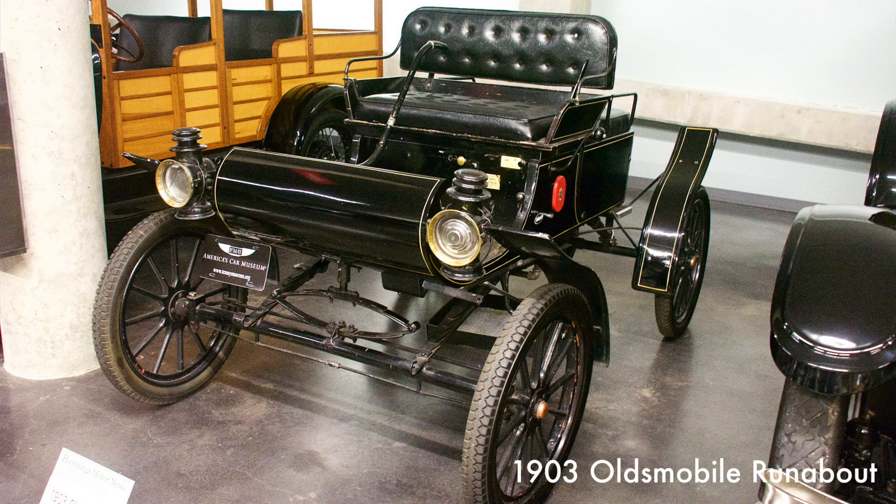This one-cylinder runabout was known as the curved-dash Oldsmobile. The Model R was the first car produced by the Olds Motorworks to bear the name Oldsmobile and was one of the very first mass-produced automobiles in the United States. Known for its endurance and reliability, it was the first car used by the U.S. Postal Service.